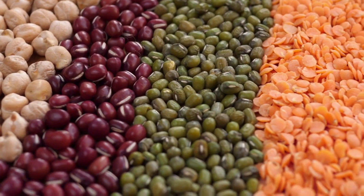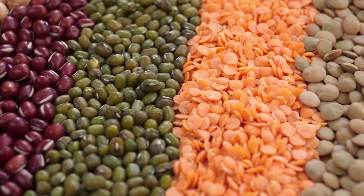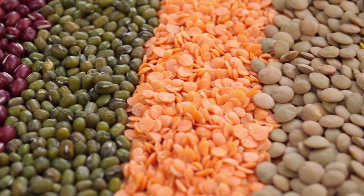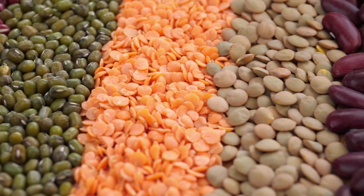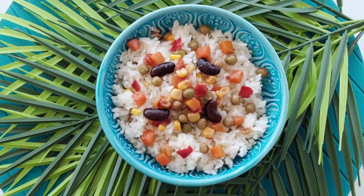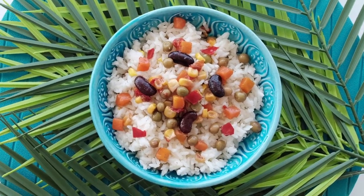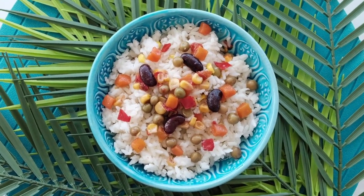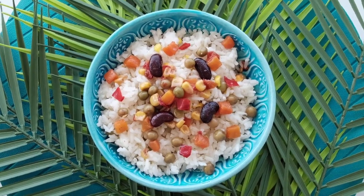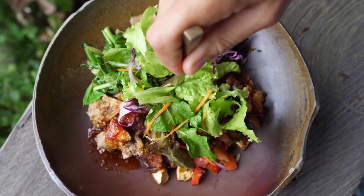Legumes: Legumes such as lentils, chickpeas, and beans are high in fiber and protein that can help reduce inflammation and improve cholesterol levels. A study published in the American Journal of Clinical Nutrition found that people who consumed legumes regularly had a lower risk of developing heart disease. Some ways to incorporate legumes into your diet include making a lentil soup, adding chickpeas to a salad, or making a bean chili.